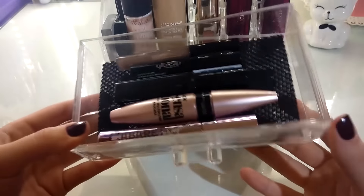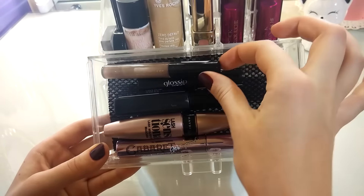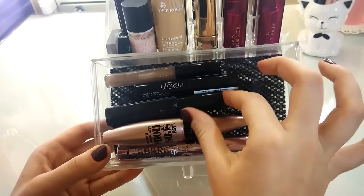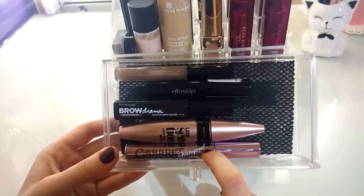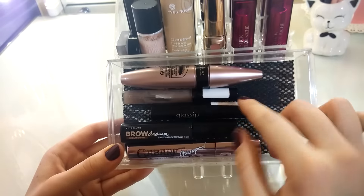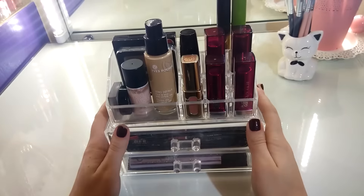В последнем отделении акрилового контейнера находятся мои туши и продукты для бровей. Мой старенький гель для бровей от фирмы Mag, гель для бровей Brow Drama от Maybelline, тушь от Maybelline Lash Sensational, тушь Cabaret от Vivienne Sabo в водостойкой версии, и миниатюрка туши от компании Glossip. На этом с контейнером закончили.